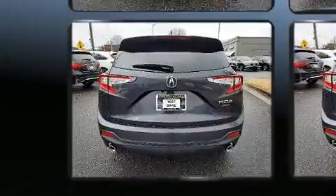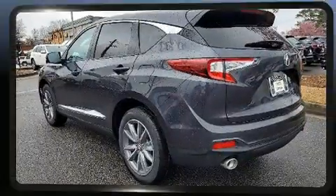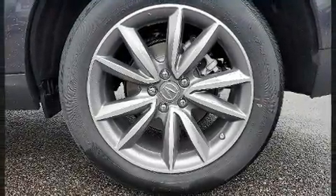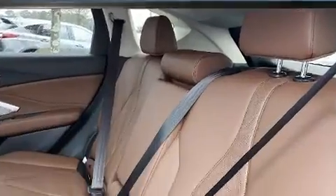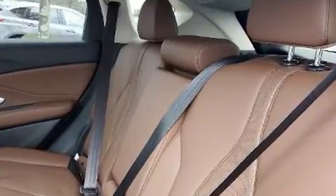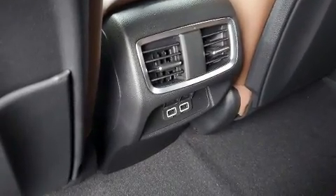Acura prioritized fit and finish, as evidenced by a built-in garage door transmitter, an automatic dimming rearview mirror, a blind spot monitoring system, front dual zone air conditioning, turn signal indicator mirrors, a power lift gate, and remote keyless entry. For drivers who enjoy the natural environment, a power moonroof allows an infusion of fresh air.